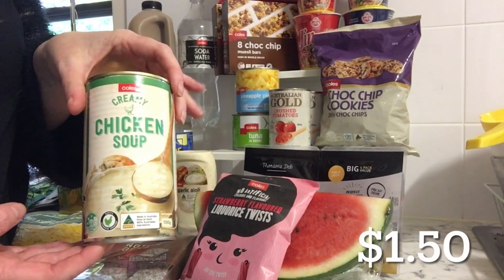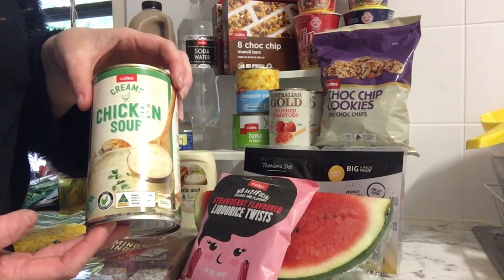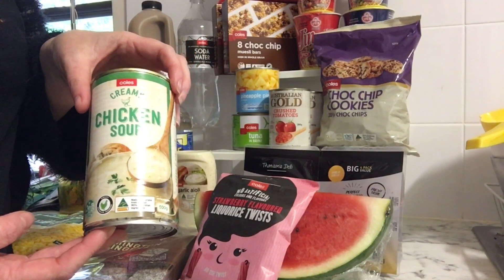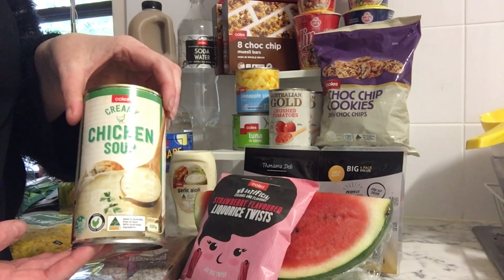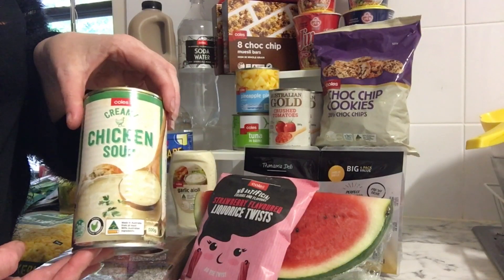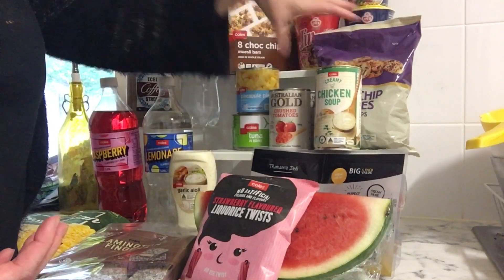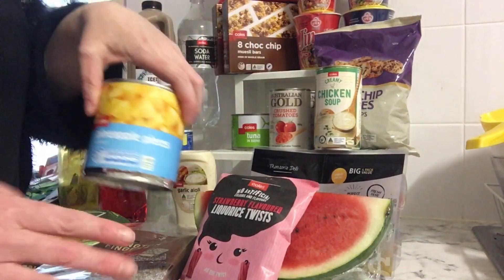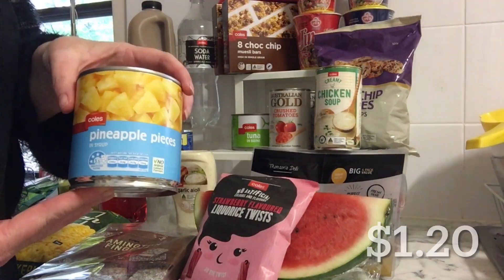Got a can of creamy chicken soup, on sale for $1.50. I've seen so many recipes online lately where people throw this into a pot with rice, chicken, and veggies, put it in the oven for an hour and it's cooked. I thought I would give that a go — always up for new things that are quick and simple.